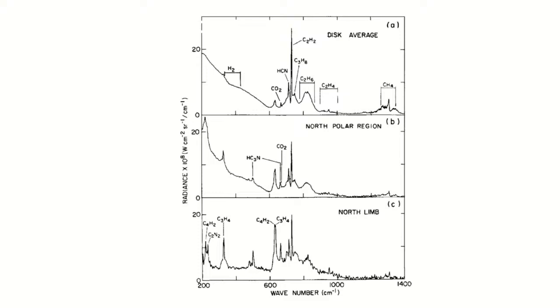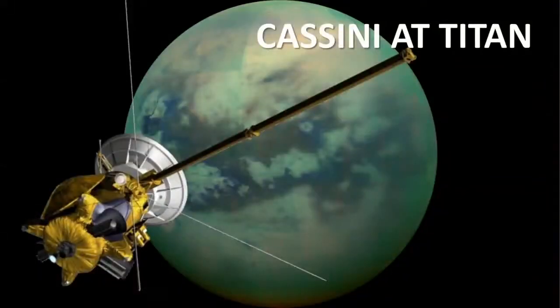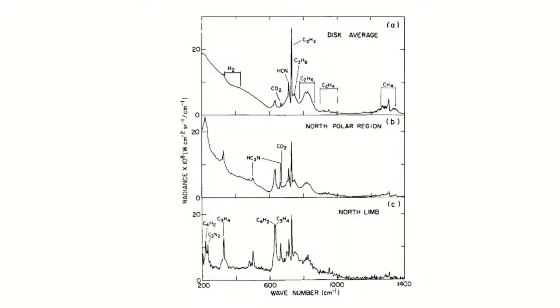How does this compare with what New Horizons found at Pluto? In some ways it does — Pluto has a detached haze layer that Titan also has. Pluto's chemistry is different; it's colder, if you can imagine being colder than Titan. But it also has many of the same chemicals we see here. I think Pluto deserves its planet status just from that alone.